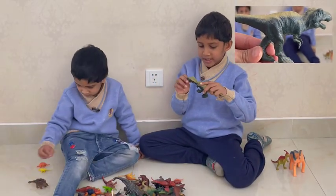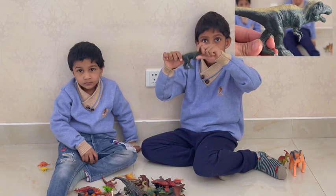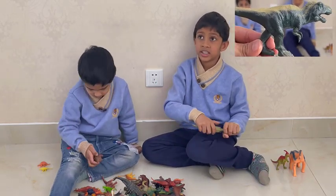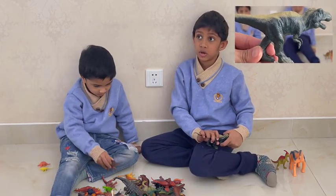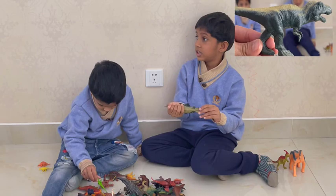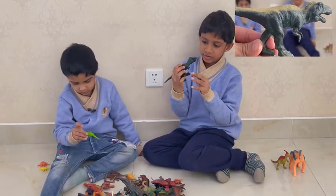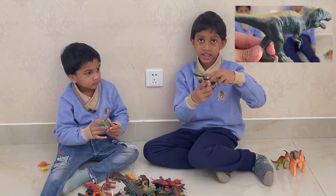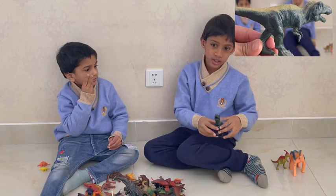This one has sharp teeth and super small arms because it doesn't use them a lot, and a huge head because it has to eat a lot of things — for example, big dinosaurs like Iguanodon and Argentinosaurus. It has a very long tail because it's gigantic, and it's one of the biggest predators ever. It has three-toed feet and its bite is three times stronger than a modern lion. It's a Tyrannosaurus Rex.